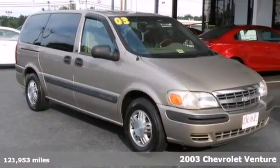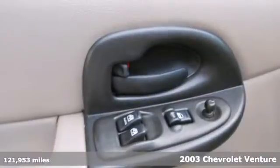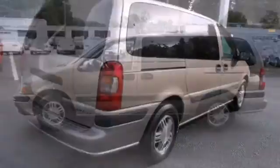It's a 2003 Chevrolet Venture. It offers a responsive 3.4-liter V6, 4-speed automatic transmission with overdrive, multiple airbags, side impact bars, and rear child safety locks.